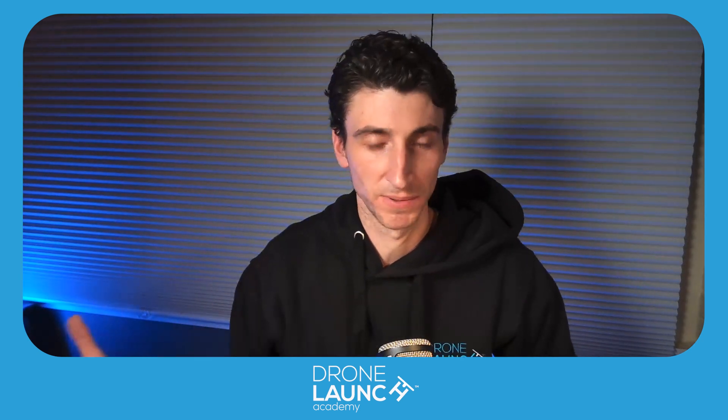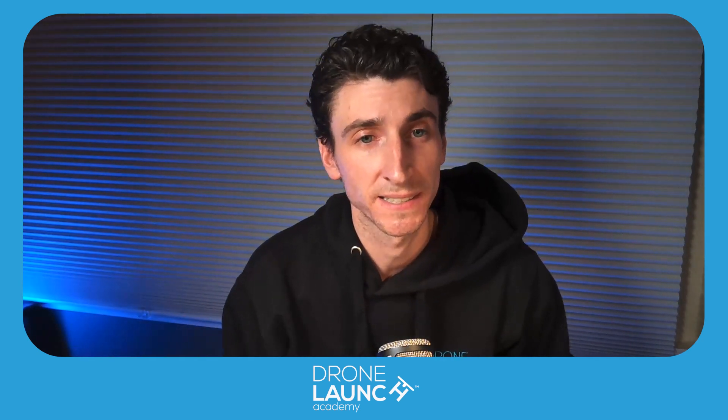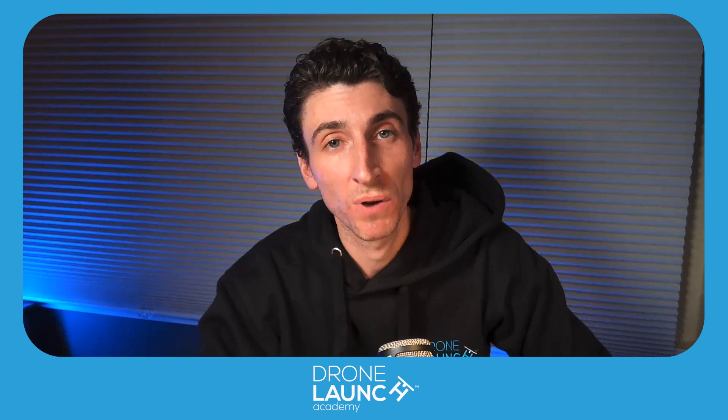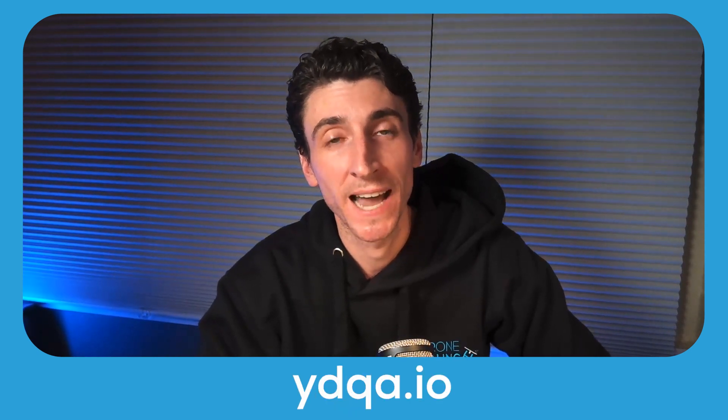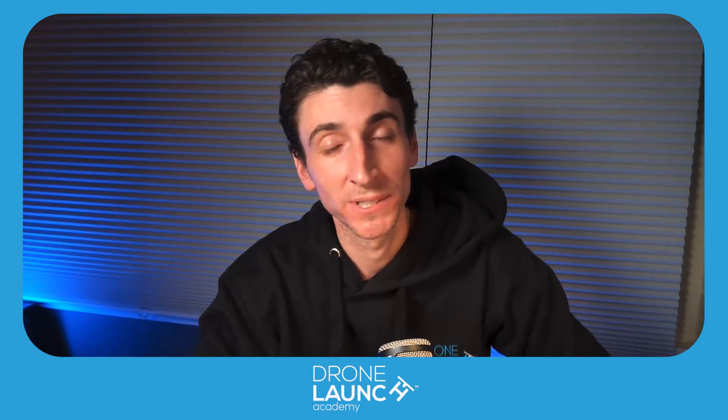Dom, this was great — you have a lot of knowledge and firsthand experience in this. You can catch Dom Wilkerson's work at domdoesmedia.com. Submit your own drone questions at ydqa.io and we'll get them answered. Until then, we'll see you in the sky.